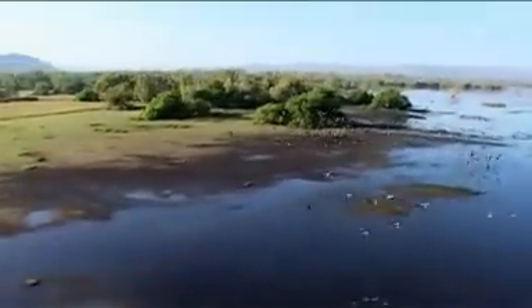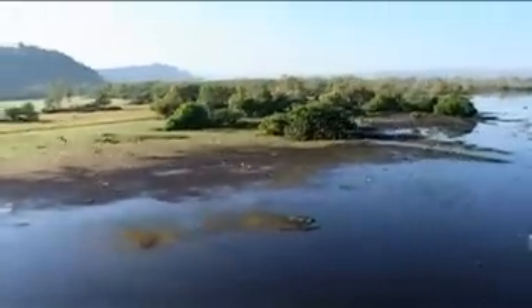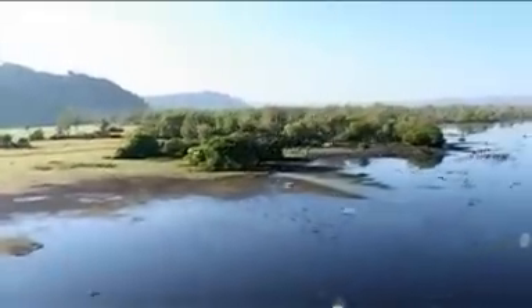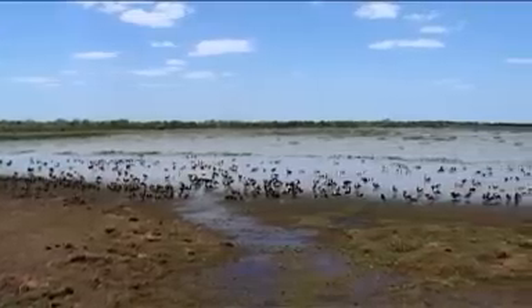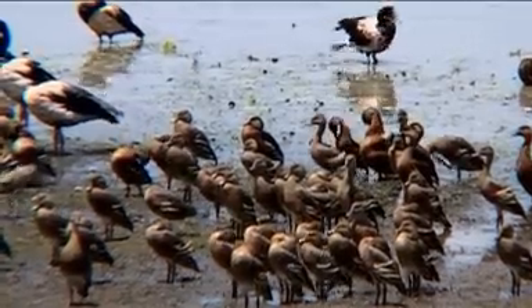Australia's Northern Territory is home to at least 280 bird species, some of which are found nowhere else in the world. From hooded parrots and honey-eaters to black currawongs and brolgas, the top end is brimming with bird life.